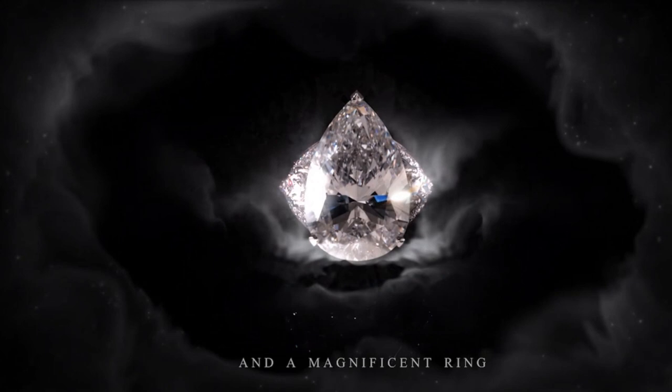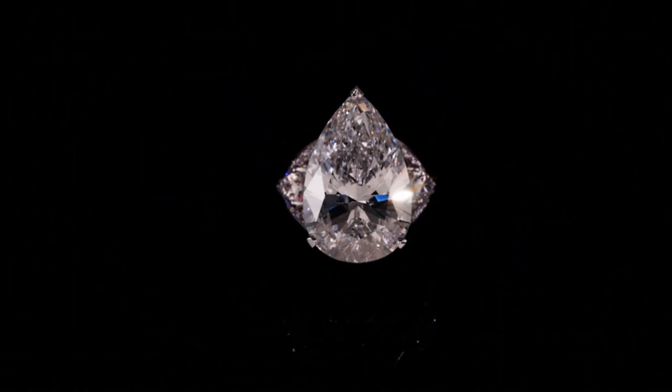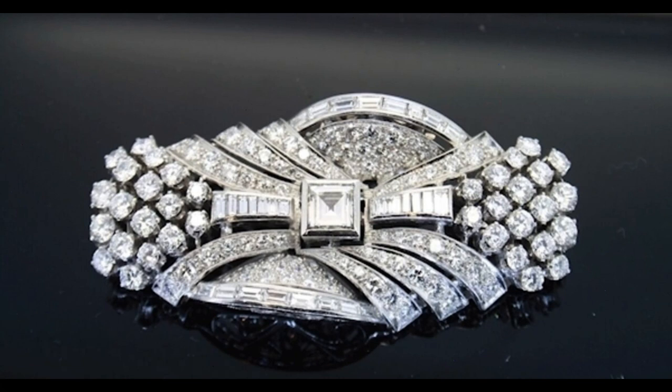In addition to its stunning design and unique features, the Fascination is also a highly accurate timepiece. It is water-resistant up to 30 meters and features a scratch-resistant sapphire crystal. The watch face is easy to read, with clear hour markers and an elegant black dial. Overall, the Graff Diamonds The Fascination is a true work of art that showcases exceptional craftsmanship, and is a testament to the brand's commitment to creating the most innovative and luxurious timepieces in the world.